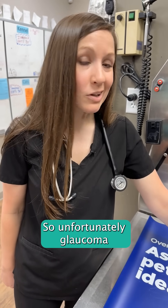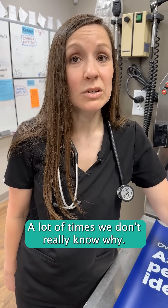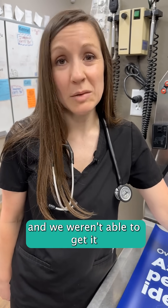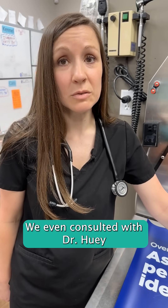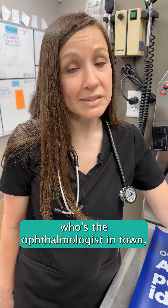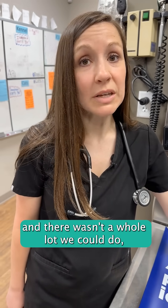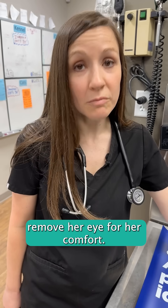Unfortunately, glaucoma can happen for a number of reasons. A lot of times we don't really know why. In her case, we tried a lot of medications and we weren't able to get it under control. We even consulted with Dr. Huey, who's the ophthalmologist in town, and she confirmed that River had primary glaucoma and there wasn't a whole lot we could do, unfortunately, except remove her eye for her comfort.